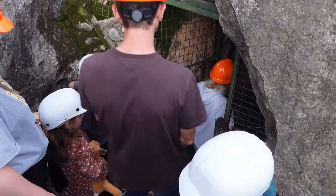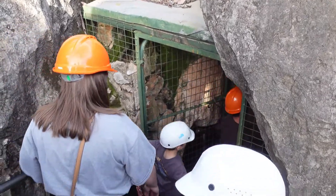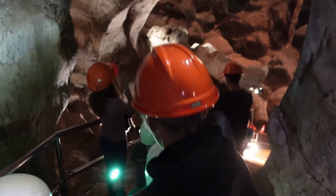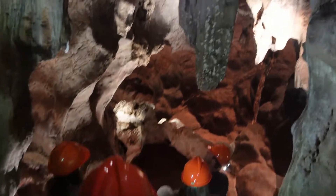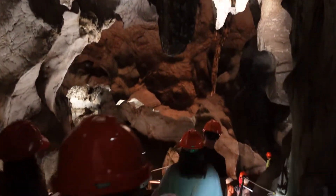The videos and photos we have probably don't do it justice, but it was definitely worth the trip. Add it to your next itinerary if you're looking for something to do. I hope this video helps you guys — thanks for watching. Cheers!